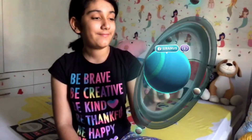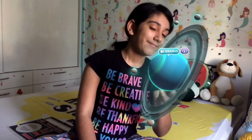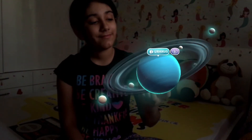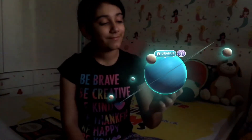Let's look at Uranus. Uranus is a gas giant with 13 rings and 27 moons. It gets its blue color from methane gas in its atmosphere. It takes 84 Earth years for Uranus to make one trip around the sun.